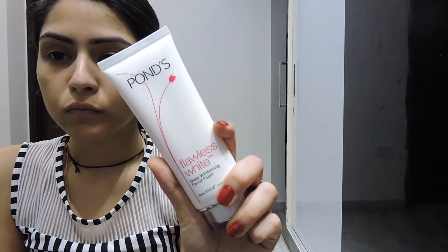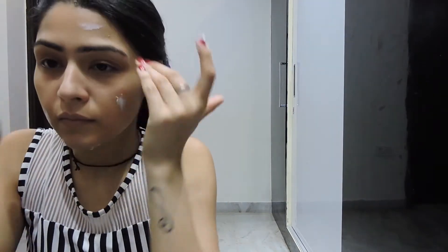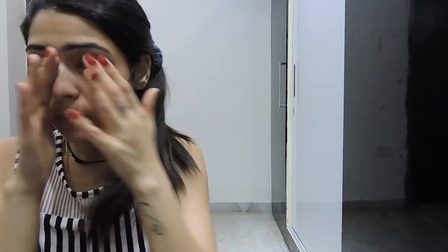I just washed my face with the Pond's Flawless by Deep Whitening facial foam. Now I'll apply the Nivea Soft Light moisturizer, which is rich in Vitamin E and very good for my sensitive skin. It's very fresh and soft, has a fast-absorbing formula, and really helps keep my skin hydrated. You should always apply a moisturizer before doing your makeup — that's my second step after the face wash.